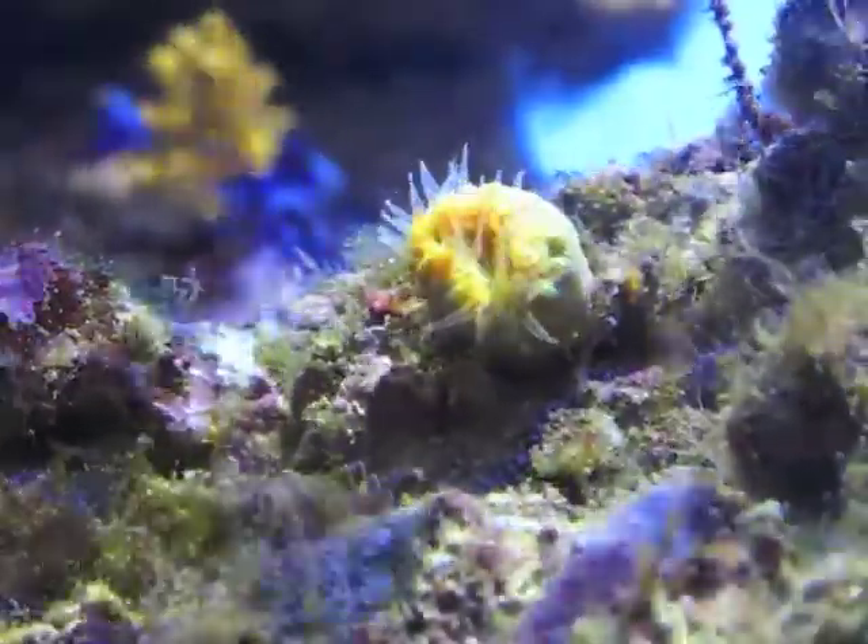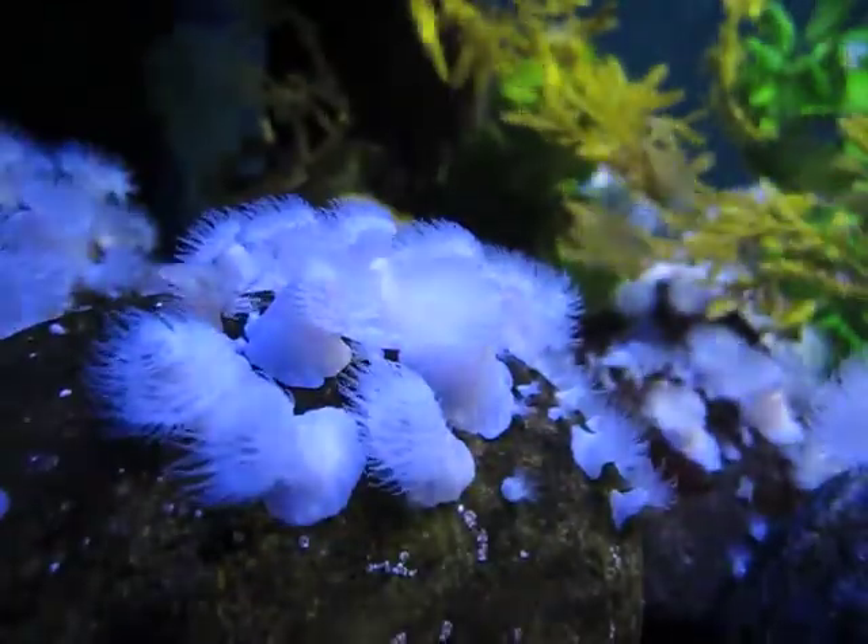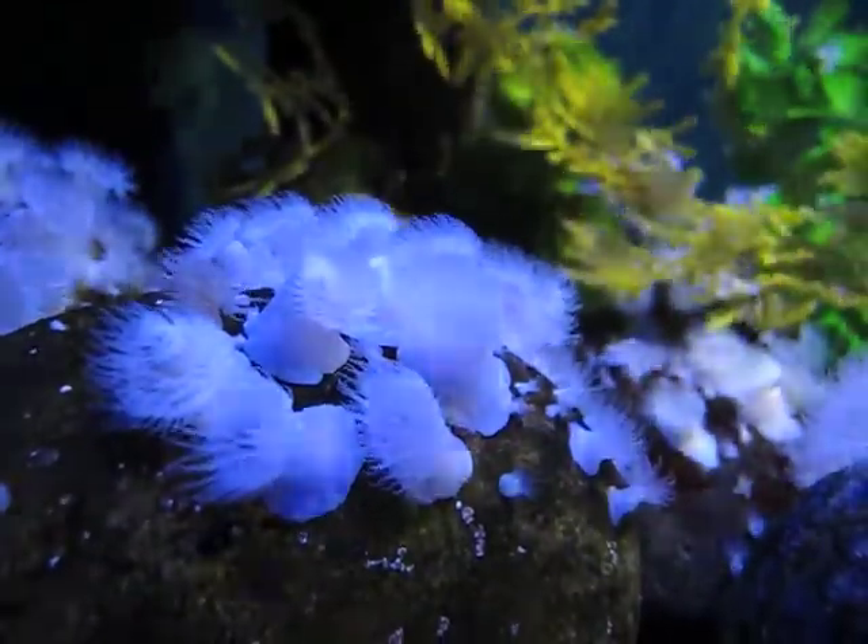These flower animals can be found in every ocean and display a diverse range of feeding and reproductive strategies, body plans, and behaviors.